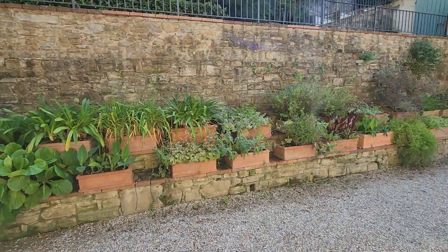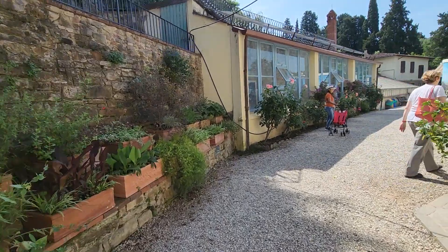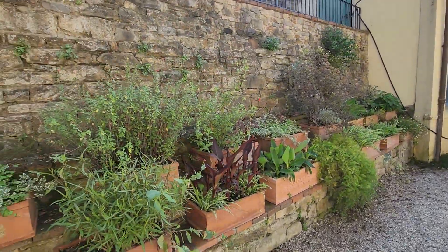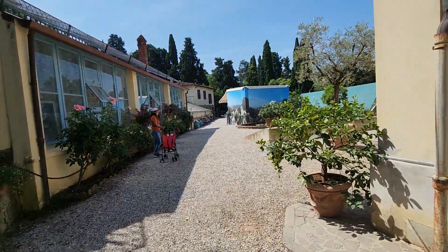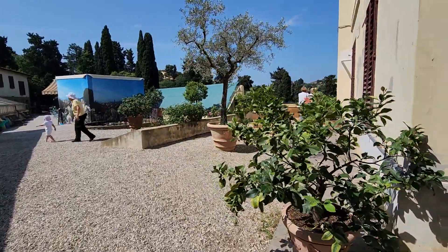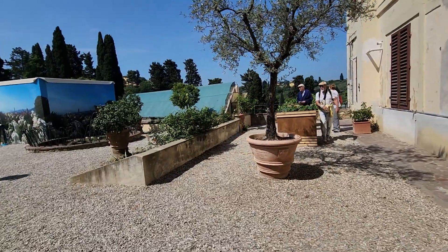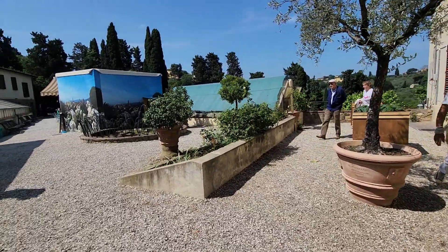I stopped by an artist studio called Abraham this morning, just because I like his work. He's at the base of what is a very big hill in Florence that leads up to a point called Piazza del Michelangelo. There's a beautiful church up there called San Miniato del Monte.